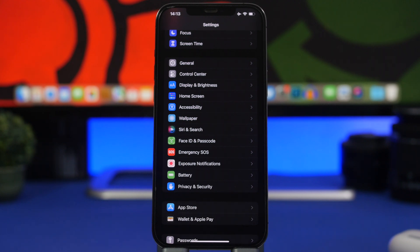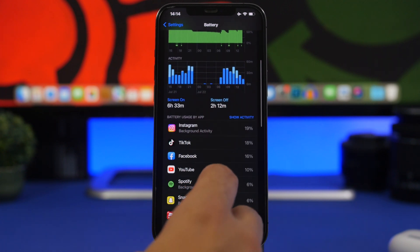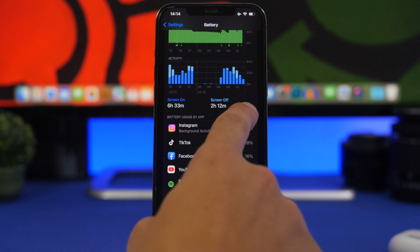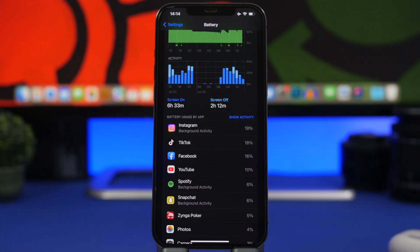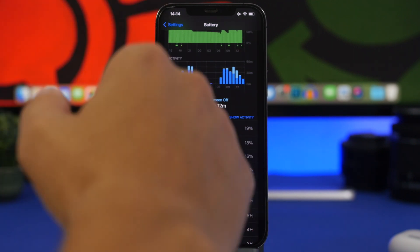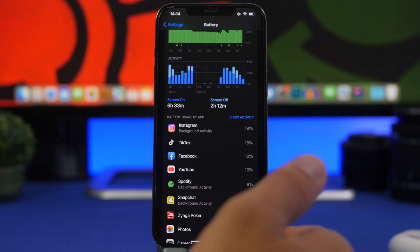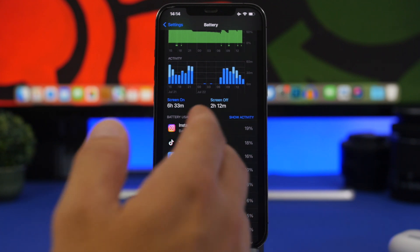Next up are apps that use a ton of battery. Some apps are just poorly coded and drain a lot of battery. Go to Settings > Battery to see a list of installed apps and how much power they're using. Tap 'Show Activity' to see how long you've used each app versus how much battery it's consuming. If an app uses a lot of battery but you barely use it, go ahead and delete it — you can often find better alternatives on the App Store.